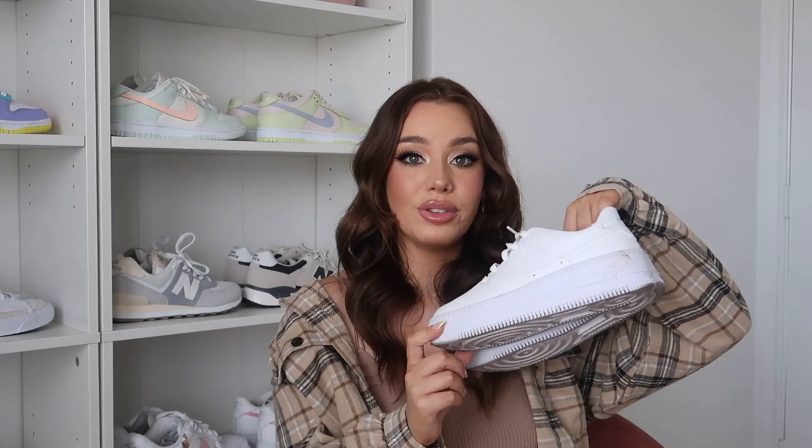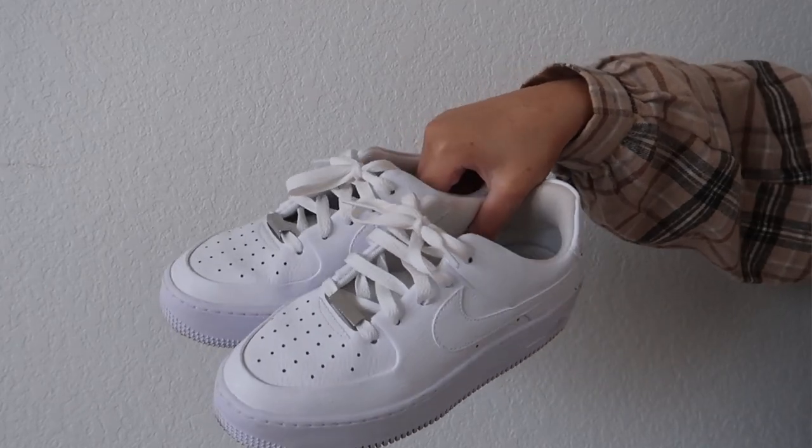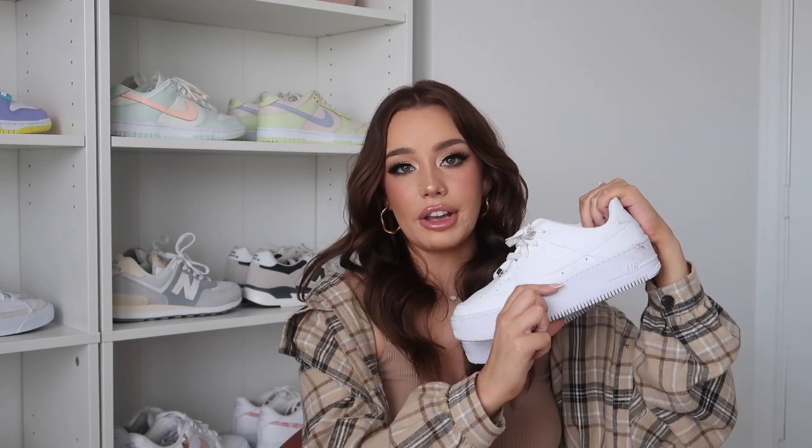After I got the painted ones and was wearing them all the time, I was like okay, I need to finally just get a plain white pair so I can wear them with everything. I ended up getting the Sage Lows — these are actually a little bit more platform, which I really love. I love shoes with a platform; you'll see that's kind of a theme throughout here. These literally just go with everything. If you were packing a bag for vacation and needed one shoe to go with everything, I would say these or my platform Converse.